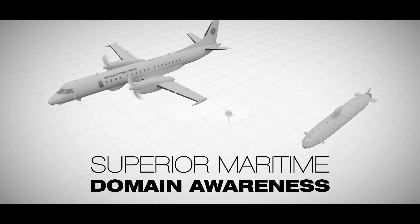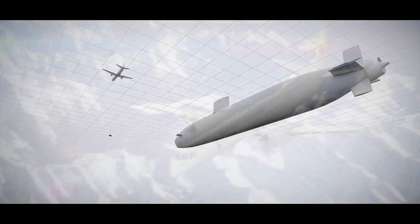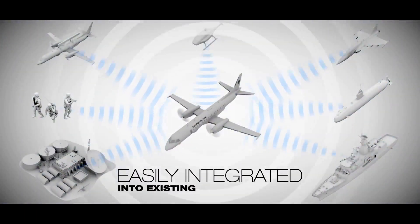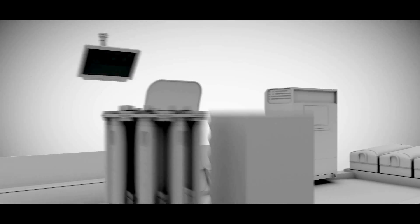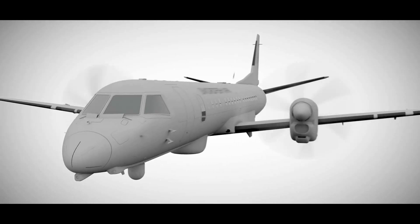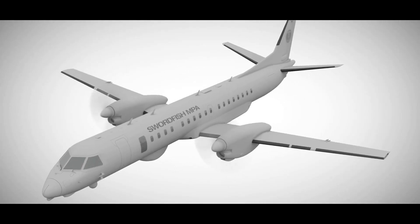It can deliver superior maritime domain awareness and enhanced overland surveillance and is easily integrated into existing infrastructures. You can rely on Saab's thinking edge to deliver innovative, effective products and solutions that enhance your capabilities and deliver smarter outcomes.